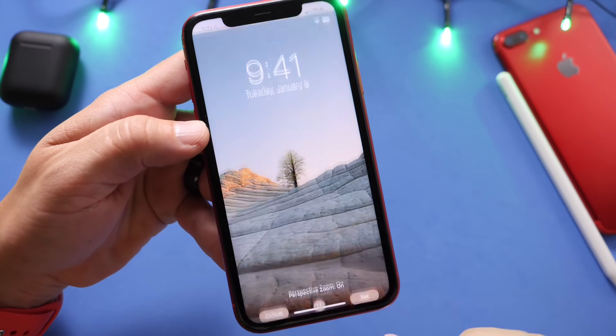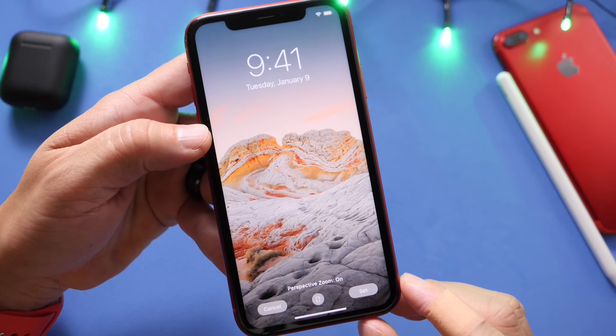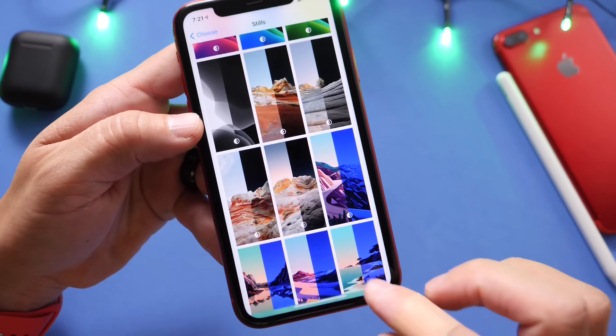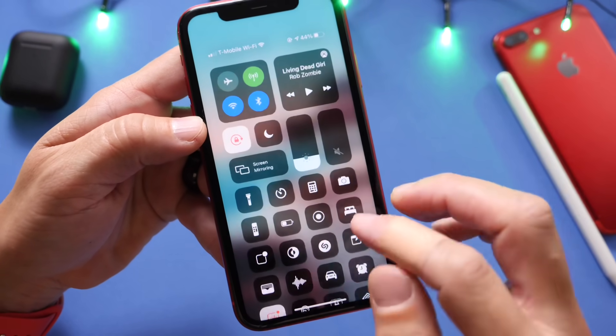Here's wallpaper one, two — all of these have dark versions. Number three, four, five — I like this one a whole lot. Number six, number seven, and number eight. As I mentioned, all of these have the dark mode versions.